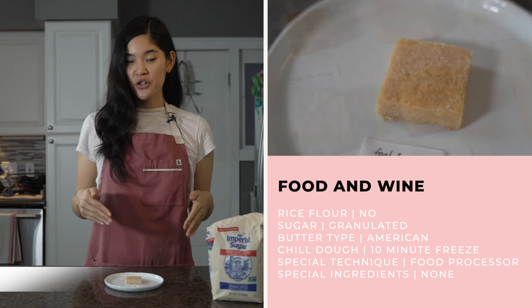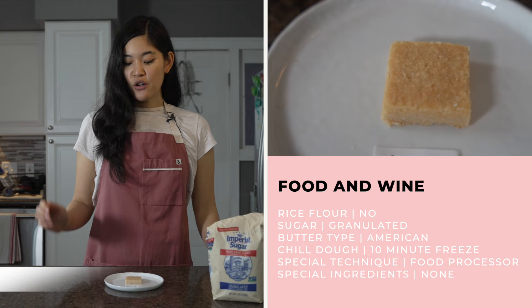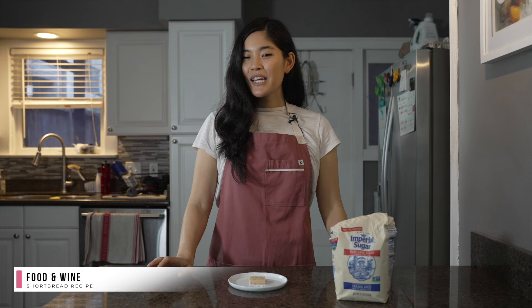This recipe is by Food & Wine. It has very similar ratios to Taste of Home, except it uses granulated sugar instead of brown sugar, and it also adds a little bit of vanilla. Technique-wise, it's very different in that it calls for melted butter and everything is mixed together in a food processor — all the other recipes call for being mixed in a stand mixer. It also calls for a quick 10-minute freeze before being baked.